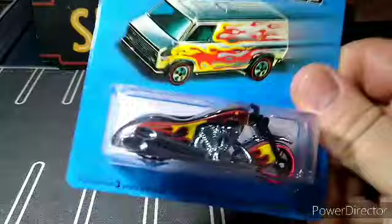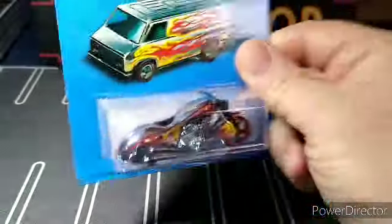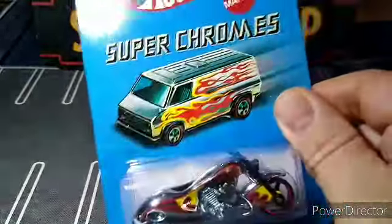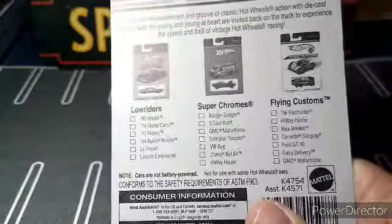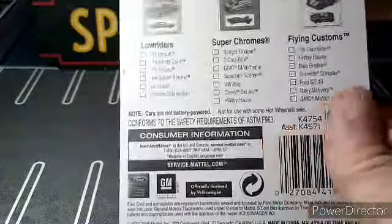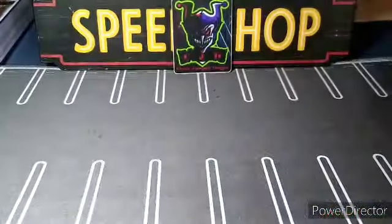I got this awesome bike — a Superchrome Scorching Scooter. This is by far my best Scorching Scooter right now. I love the wheels on it, I love the flames and the chrome. I have a few of these Superchromes — I really like them. I have the Roger Dodger, the Bel Air, and I think there's a van too from 2007. That thing is gonna be sweet taken out of the package.